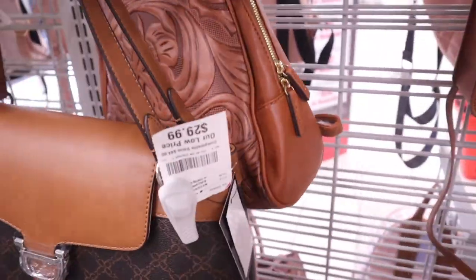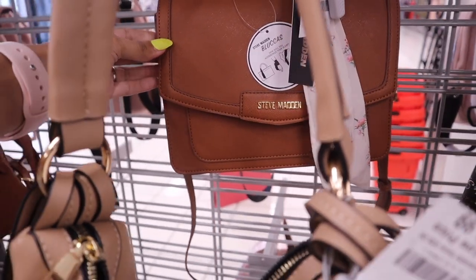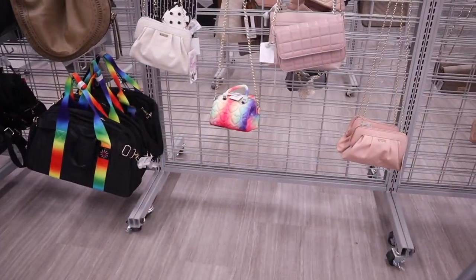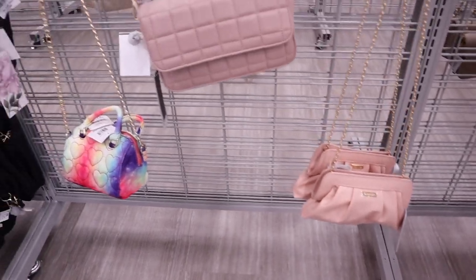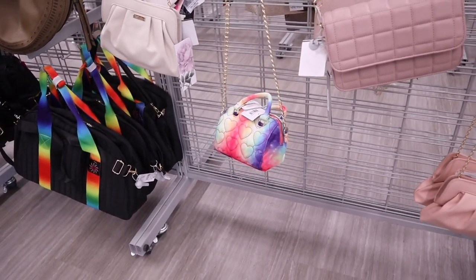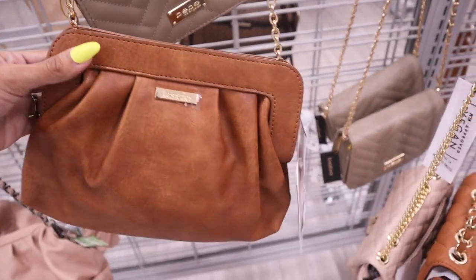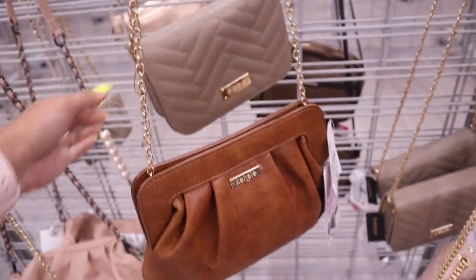They also have very interesting purses — Guess in mustard yellow and another shade of yellow, and a dark brown backpack for $28. There's even Steve Madden in brown and gold at $28. We finally made it to the crossbody purses — they have Kenzie again and a pink purse that's so gorgeous, priced at $20.